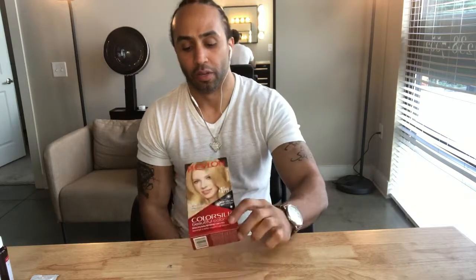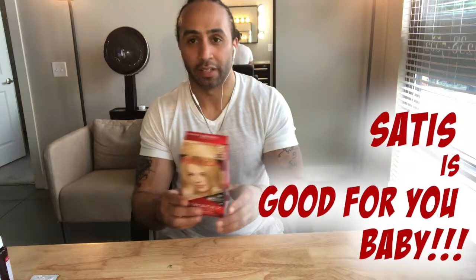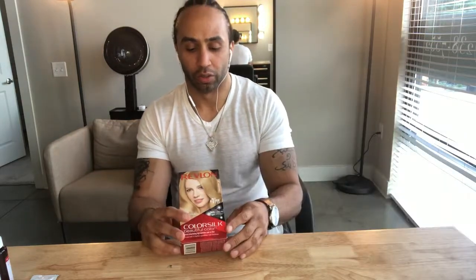One of the biggest pros of using box color for a consumer is probably the price. It's five dollars, so compared to what you'd pay at a salon, I can never compete with this price. No other professional will color your hair for five dollars. But if I compare it to food, a professional hair colorist would be Thanksgiving — this would be McDonald's. You pay for what you get. It doesn't cost a lot and won't affect your pockets.